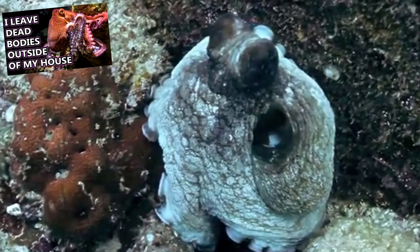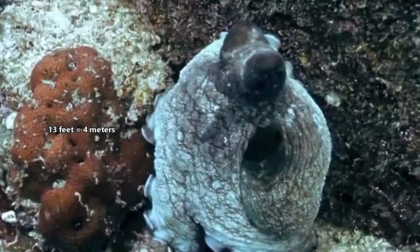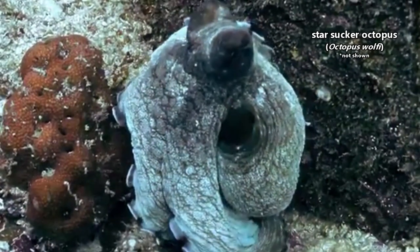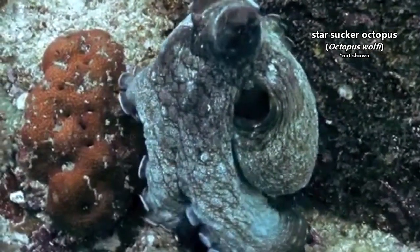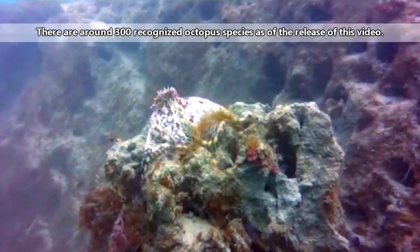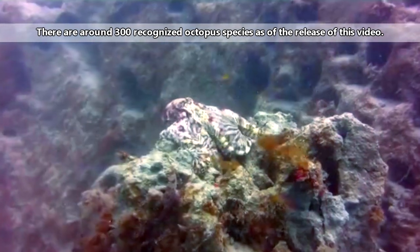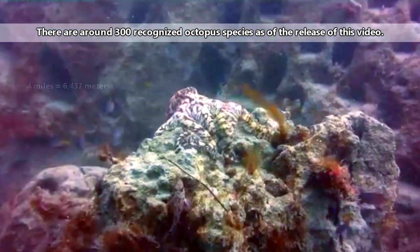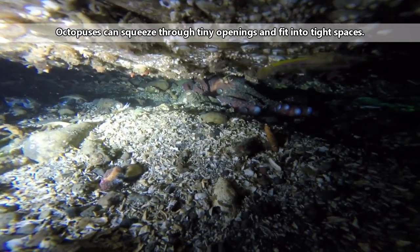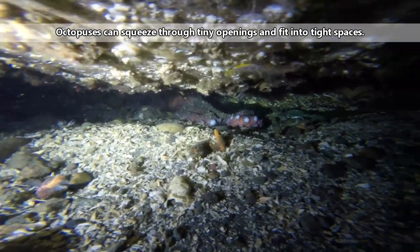In size, octopuses range from the giant Pacific octopus, who can reach more than 13 feet across its arms and weigh more than 30 pounds, down to the smallest, the starsucker octopus, who only reaches an inch across. Octopuses are marine animals that live in every ocean, found from tidal areas to depths of more than four miles. They may live on reefs, near hydrothermal vents, in seagrass beds, and even out in the open ocean.